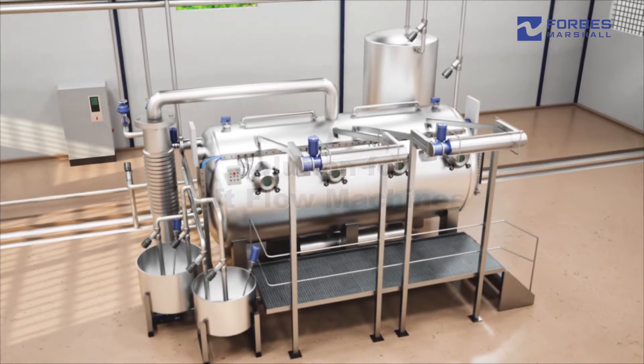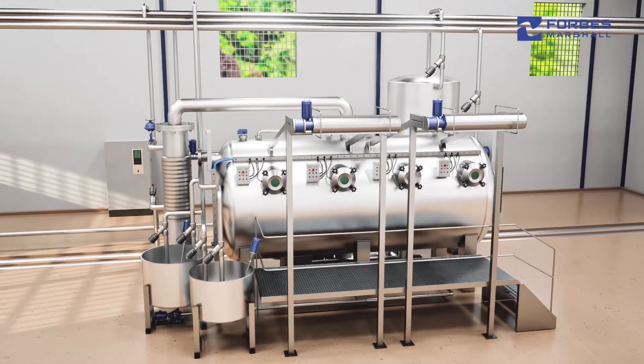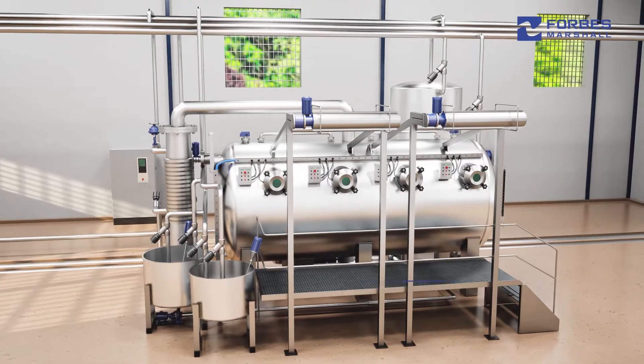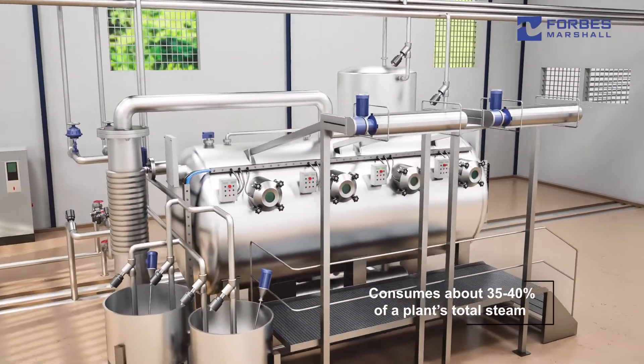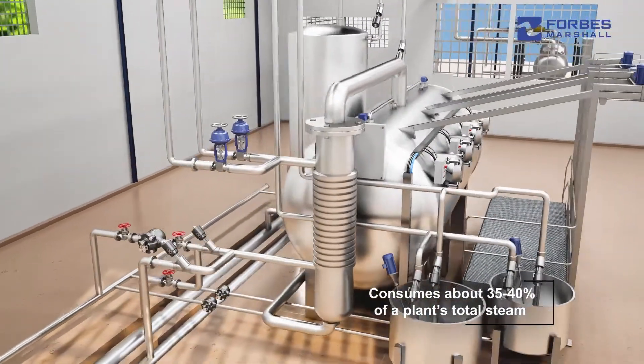Soft flow machines are widely used in the textile industry for pre-treatment, dyeing, and post-treatment of fabric. The process typically consumes about 35 to 40 percent of a plant's total steam and involves heating, holding, and cooling steps.